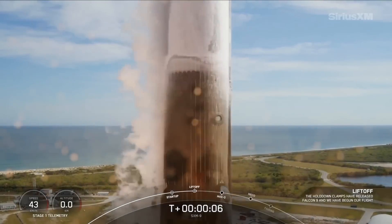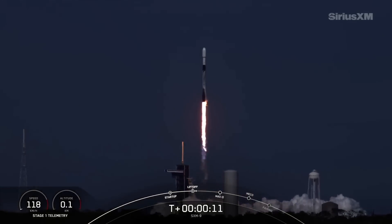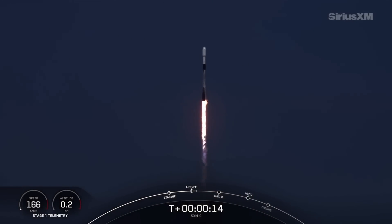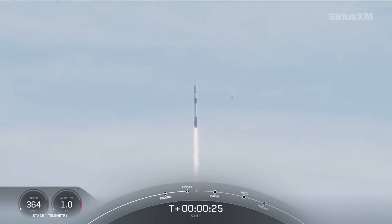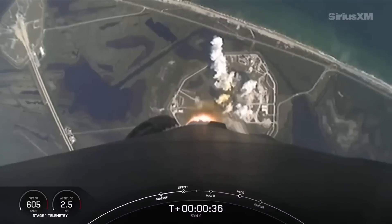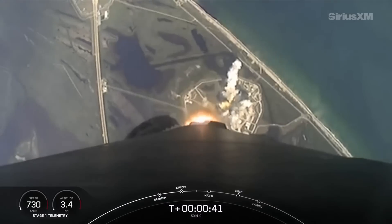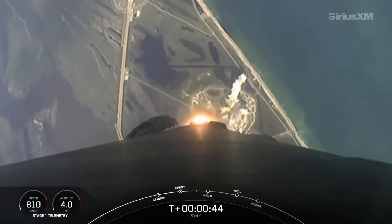Liftoff of the SXM-9 mission. Hammerhead pressures are nominal. T-plus 30 seconds into flight. We're getting some beautiful views from the vehicle here. Falcon 9 has successfully lifted off from launch complex 39A.